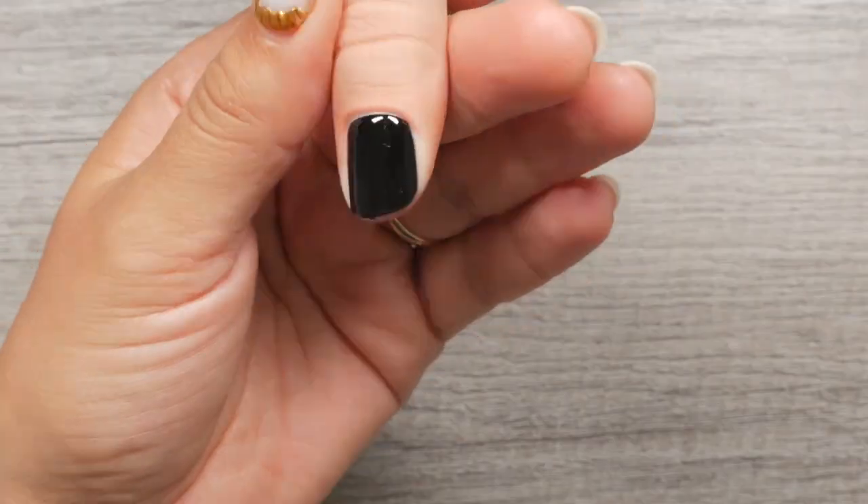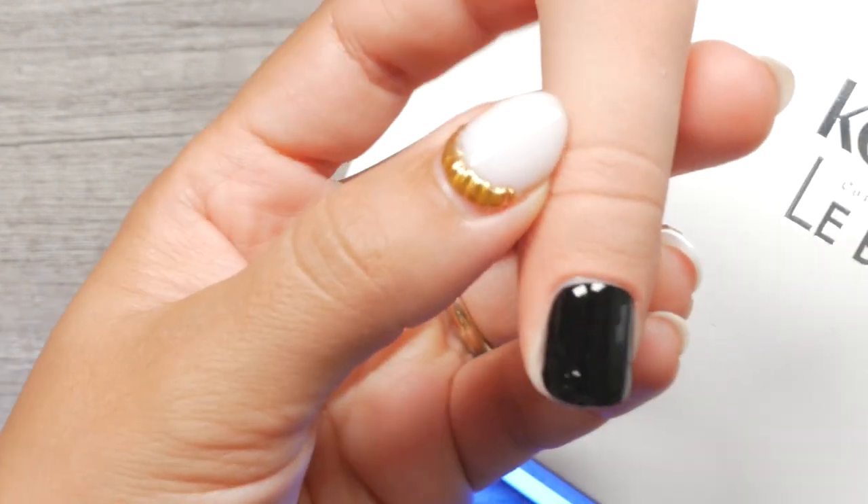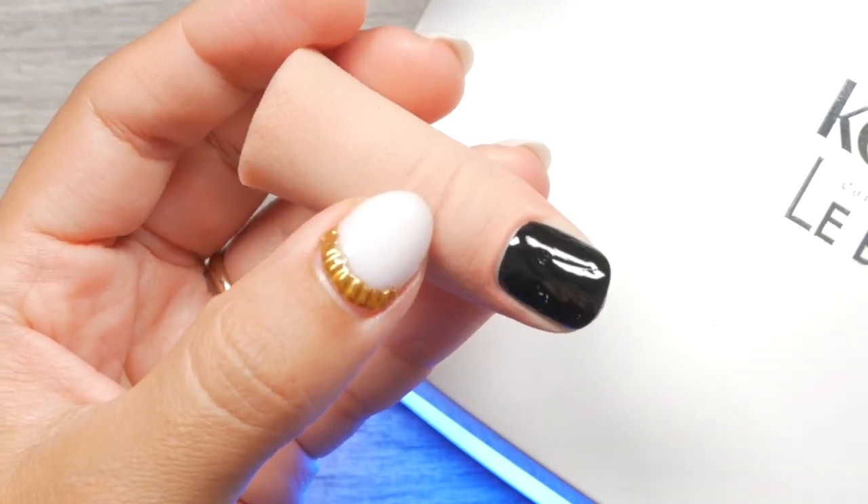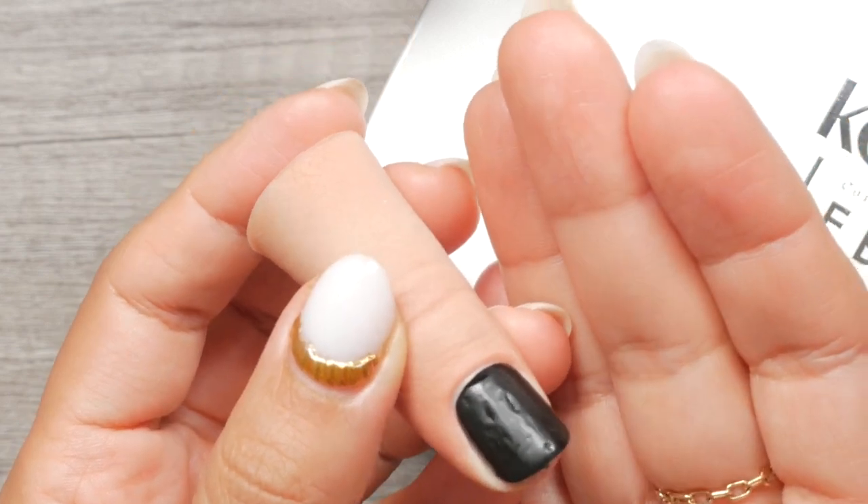Trust your first coat of color application. The second layer is where you may start panicking, but even then there's nothing a third thin layer of color gel cannot fix. Adding a third layer to get true color opacity is rare, so please relax and take your time. If the color is too pigmented and you applied it too thick, it will be difficult for the light to penetrate and give a full cure — you'll incur lifting and chipping within two or three days. And don't be surprised if it manifests two or three days later, as that's a sign it did not cure properly.